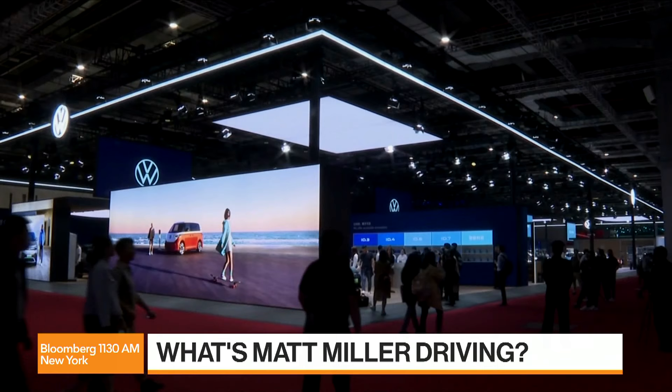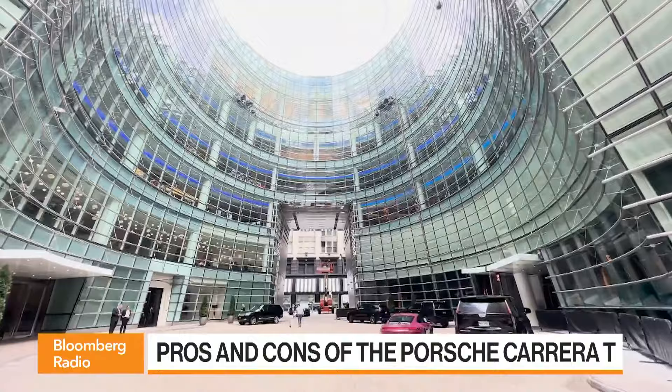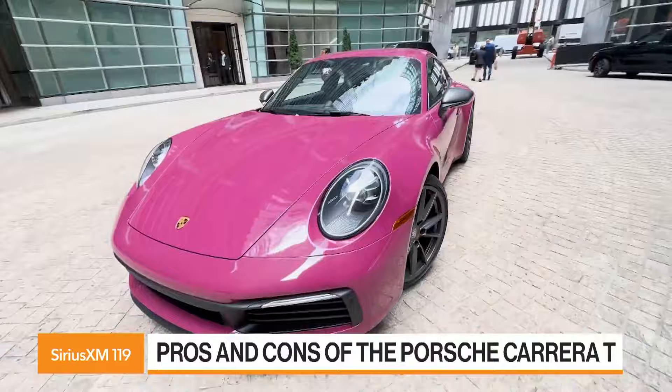with one exception, and that is the color. I love the color. You look great in it. You probably can't see it, but the color is called Ruby Star Neo. It's like a purple-pink, like a Barbie pink. I mean, it's the best color. You got the best color and you're complaining about it. My daughter thinks so as well. But give me your thoughts first off on the Carrera T, the 911 Carrera T.